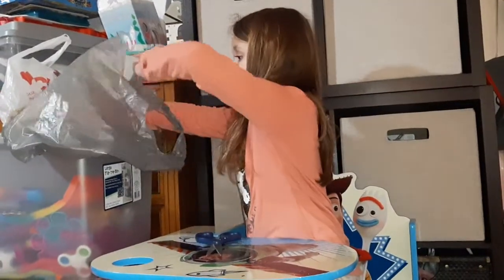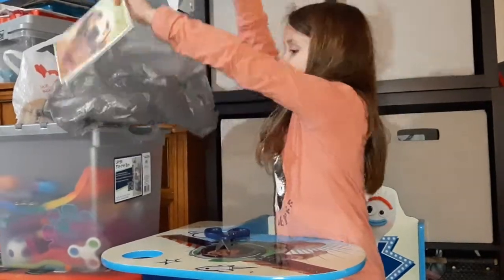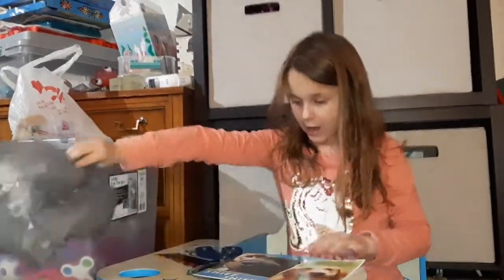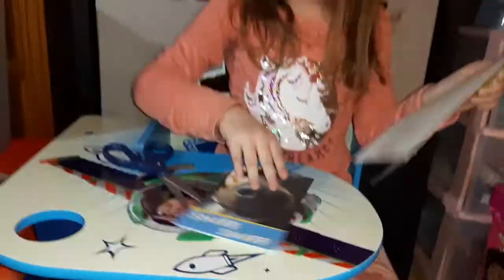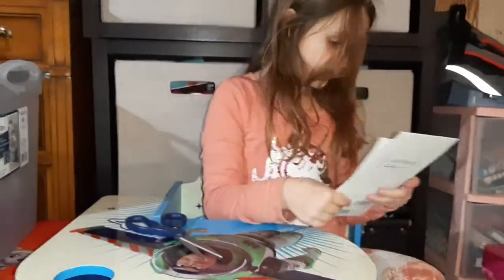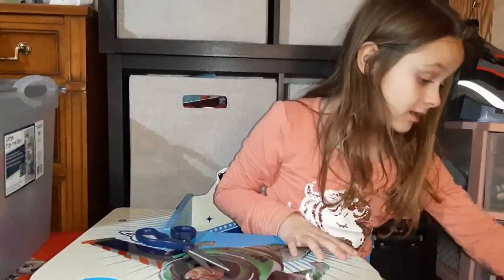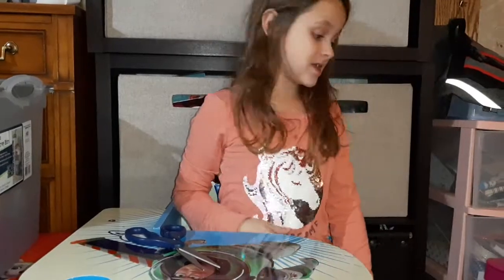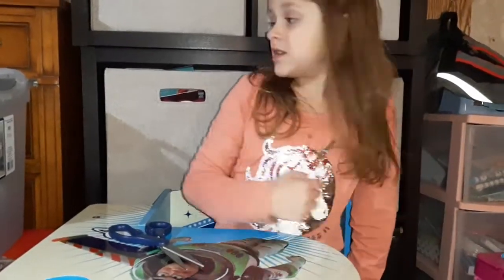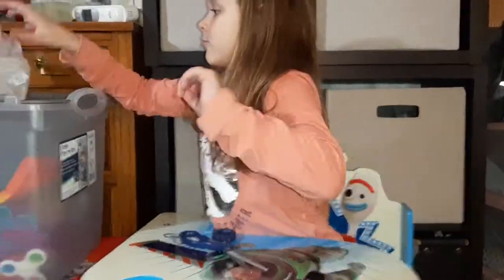The last two items for Dollar Tree are two dog cards. I like dogs, so I just thought they would be cute — like my dog Princess, she's cute. She's hiding. So, that's all for Dollar Tree.